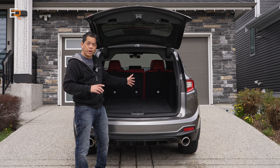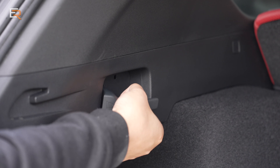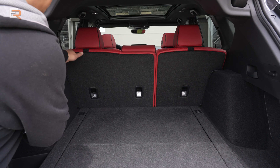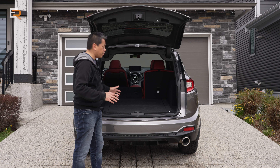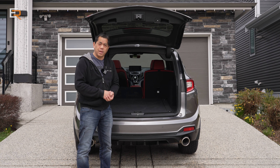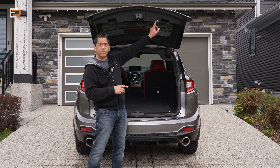There are 60-40 rear folding seats, foldable from the rear using remote handles. They're spring-loaded, but we're on a hill right now — give it a little push and you can see it goes almost full flat for the cargo area. This is very similar in size to the BMW X3. There is no lock button on the tailgate.